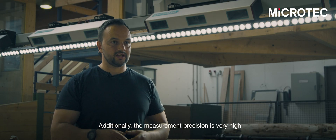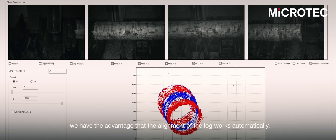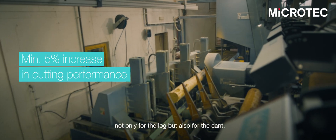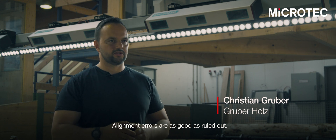Additionally, the measurement precision is very high, and when we want to train a new operator, we have the advantage that the alignment of the log works automatically — not only for the log, but also for the cant. Alignment errors are as good as ruled out.